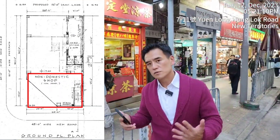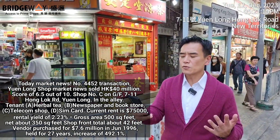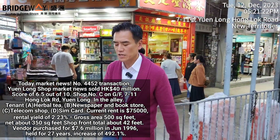Total shop front of 42 feet, gross area of 500 square feet, usable 350 square feet, sold for 40 million Hong Kong dollars. It was probably sold last month by Midland Realty.